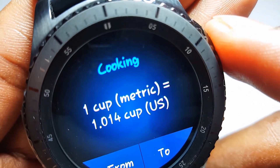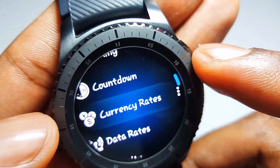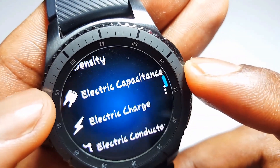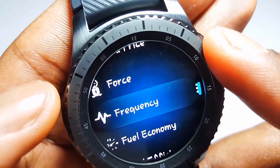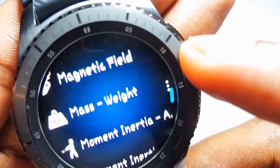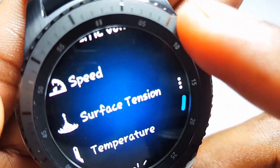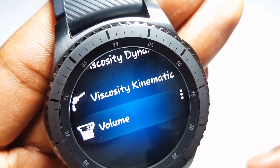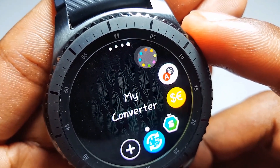My Converter also handles currency exchange rate, countdown, frequency, force, economics, light, mass, and weight. This application is my top pick — you can do a lot of stuff with it. So those are my five must-have applications on your Gear S3.